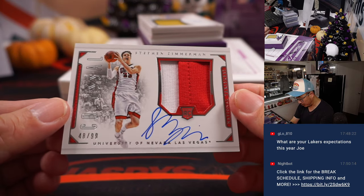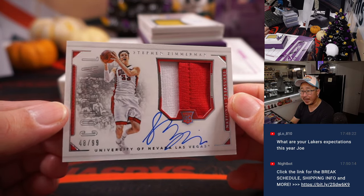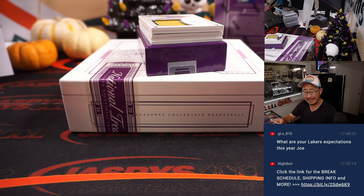At a 99 from UNLV, Stephen Zimmerman, two-color patch, 48 out of 99. Kelly with number 8.